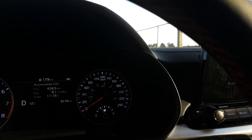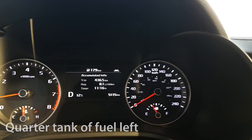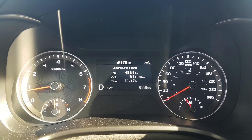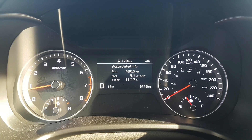We just spent a week testing the Kia Forte 5 and we have some numbers here we'd like to share with you. As you can see we're almost down to a quarter tank of fuel and so far we've driven a total of 436.5 kilometers. We also have an average fuel economy of 8.1 liters per 100 kilometers and a remaining fuel range of 179 kilometers.